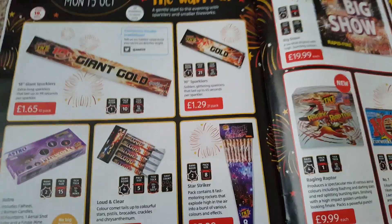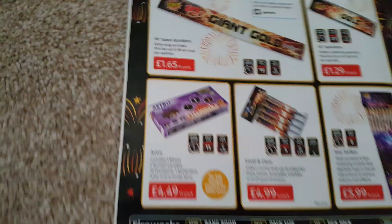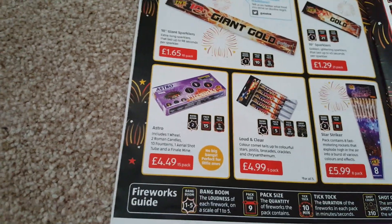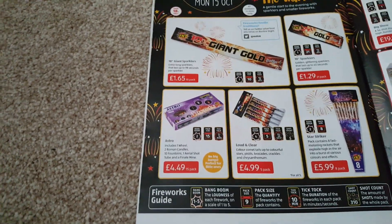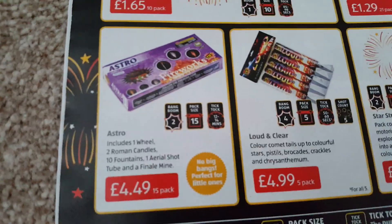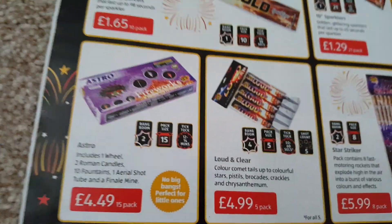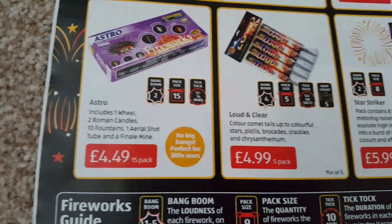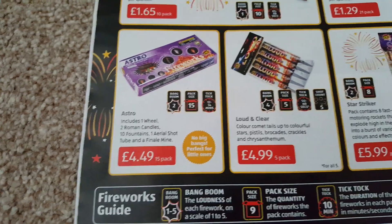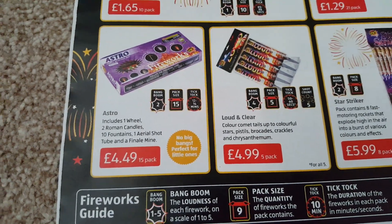Astro box — £4.49 for 15 fireworks, that's 30p a firework. They are small but check out the unboxing video I did for them on my page. It's a really good box for the price — punchy little mines, a couple of good fountains, the candles are quite nice. I definitely recommend getting one of those.